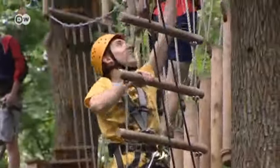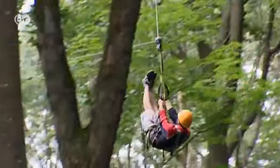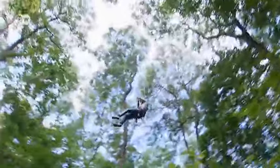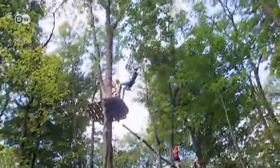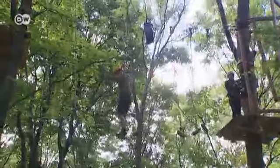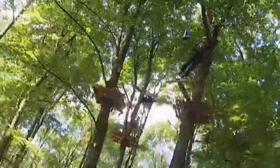That unspoilt nature makes for a great adventure playground. Last spring, a Kletterwald, or rope course, opened near Bad Marienberg. It's actually seven courses with all degrees of difficulty, so everyone can give it a go — as long as they don't mind heights.